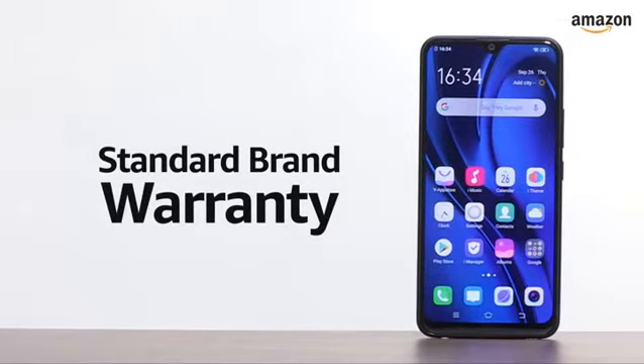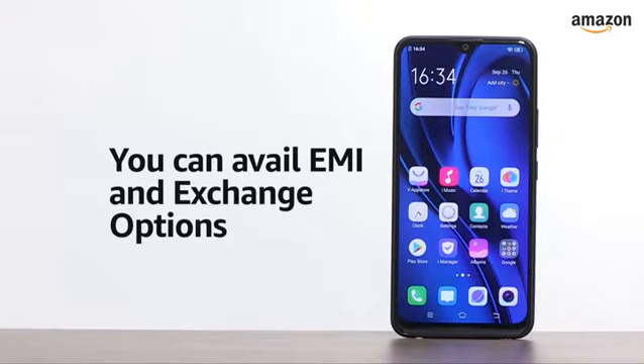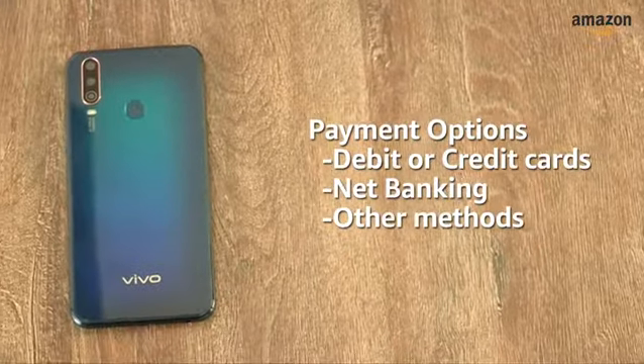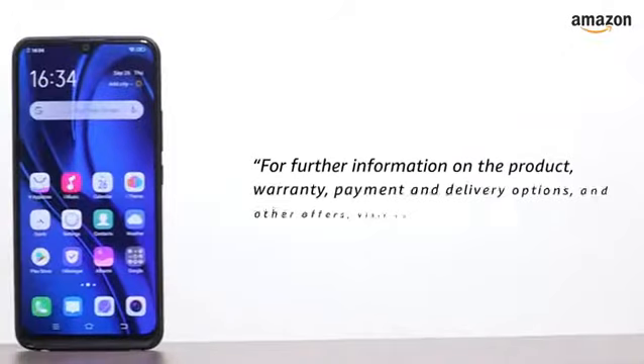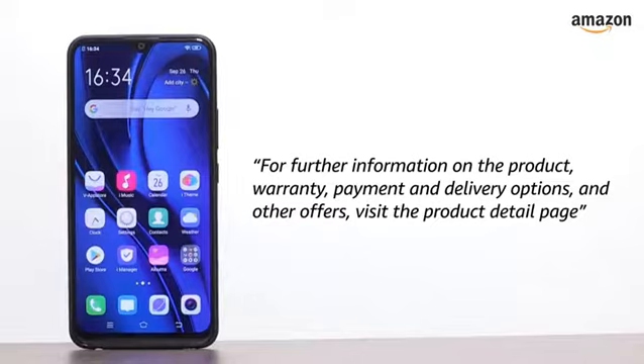The U10 comes with standard brand warranty. You can avail EMI and exchange options, and also pay online using your debit or credit card, net banking, or other methods. For further information on the product, warranty, payment and delivery options, and other offers, visit the product detail page.